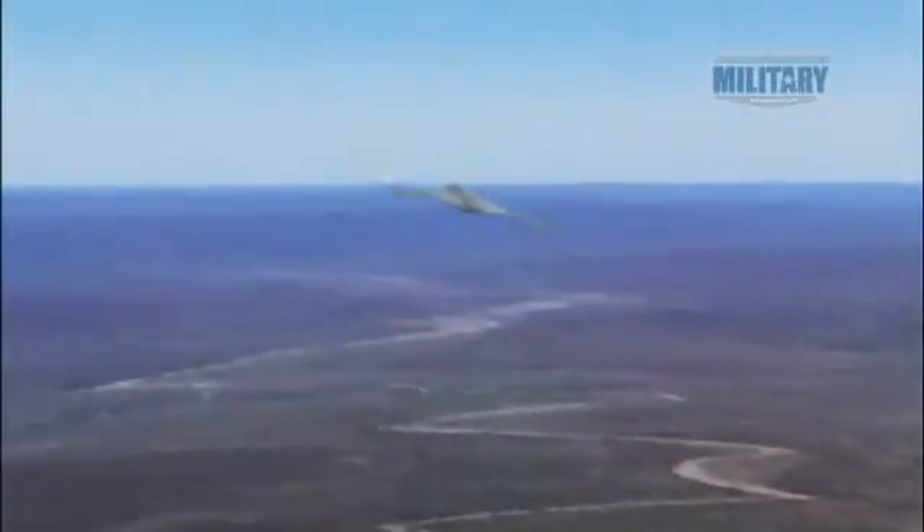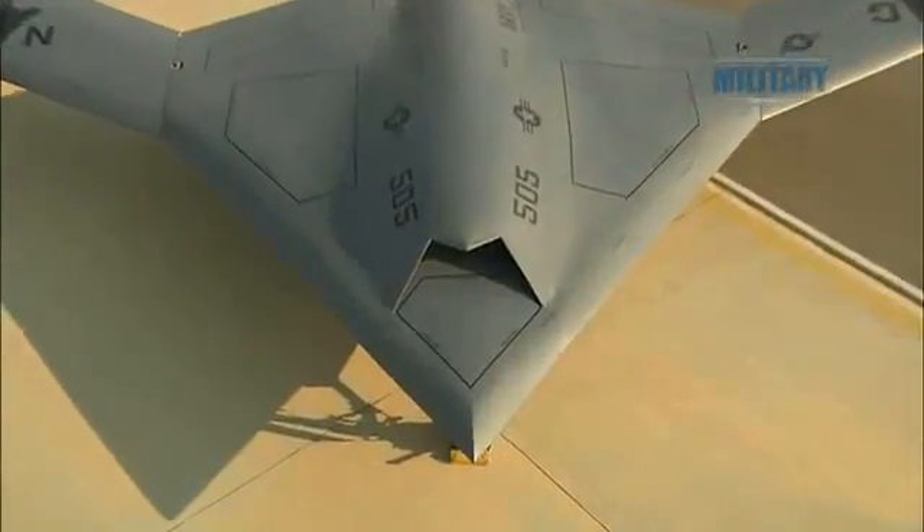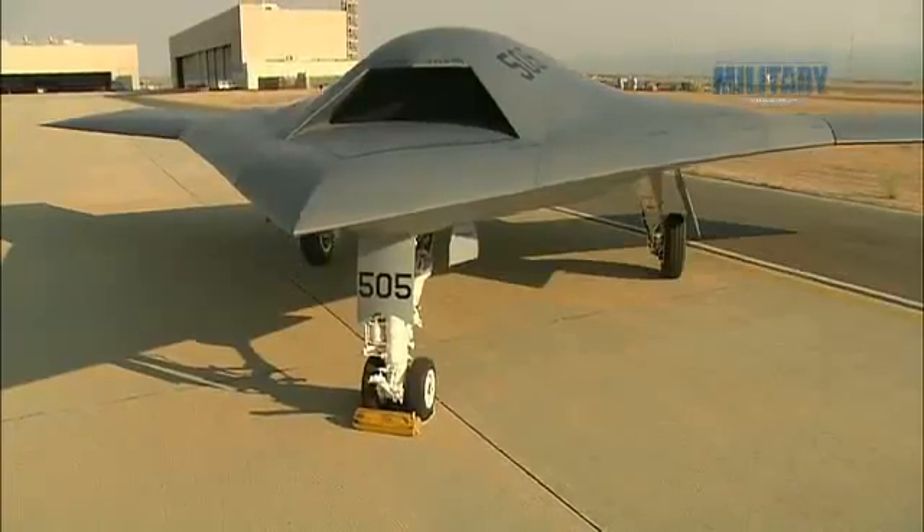Meet the X-47B, the technological dream machine that is the future of US Navy unmanned aviation. We're talking about a new way of doing business — it allows so much more capability. This thing does not get bored, it does not get tired, and it excels at the mundane.